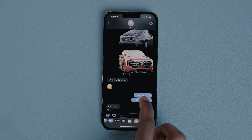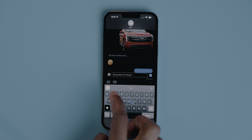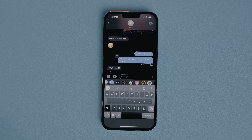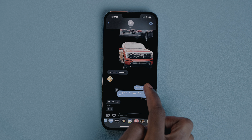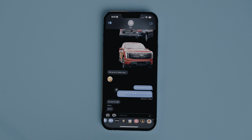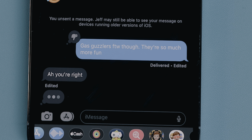Probably the biggest update I'm most excited for in iOS 16 is the new iMessage features. You can now edit messages up to 15 minutes after sending them — just long press the message, hit edit, and make your changes. You can also undo sends up to 15 minutes after sending, which is something I've been waiting for since I started using iMessage. When you hit the unsend button you get a pretty cool animation. It's a really great feature that can definitely come in handy.